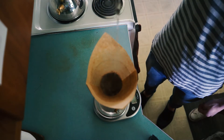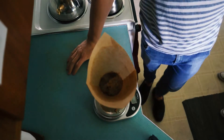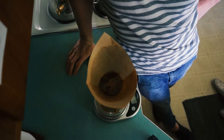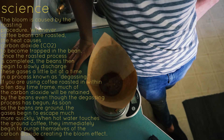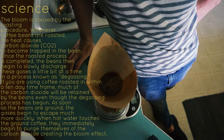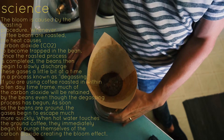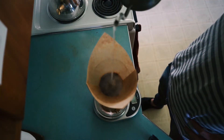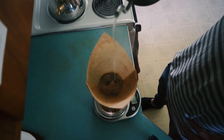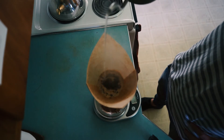Pour a little bit on top — this is called the bloom. I don't think anyone fully knows the purpose of the bloom; it just releases something from the coffee and it's helpful for your cup. Some people pour out that first initial bitter, really strong coffee at the bottom, and some people don't — it doesn't really matter. As you pour, the trick is to pour as slow as possible. You really need a gooseneck kettle to do this right.